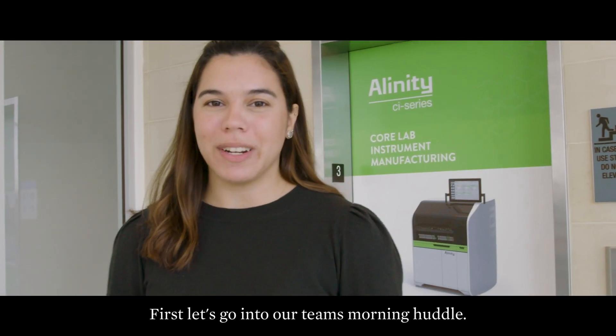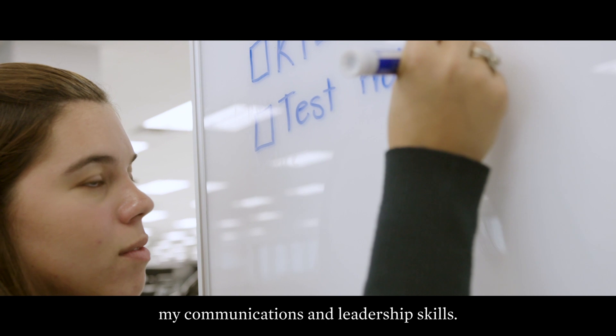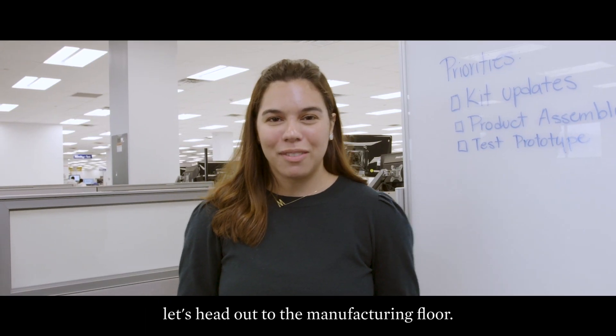First, let's go to our team's morning huddle. These huddle sessions have really helped me develop my communication and leadership skills. Now that we have our three priorities for the day, let's head out to the manufacturing floor.